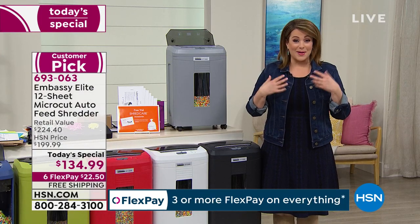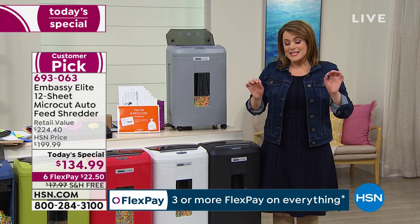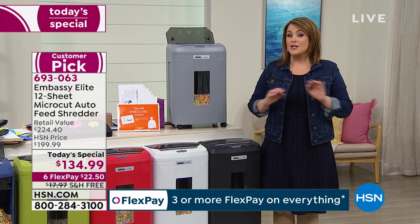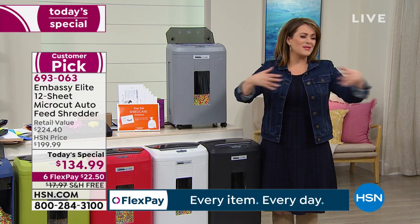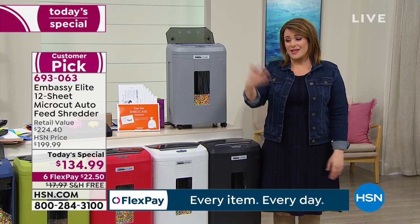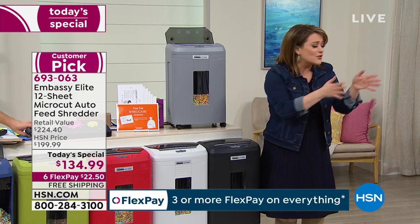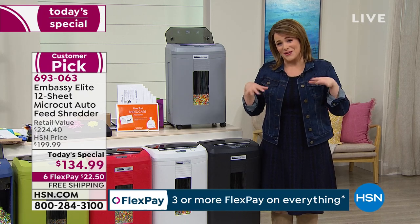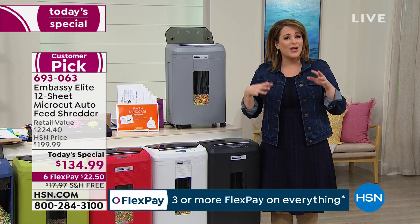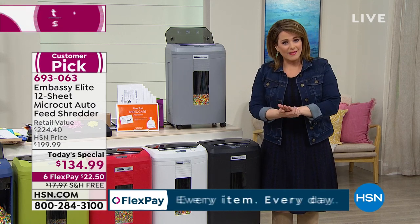I'm always stressing about things. At the end of the day, this is going to be that best $22 FlexPay you've ever spent. Not only are you going to reduce that clutter and reduce the piles of paper on the kitchen counter or the desk — there were little piles everywhere, they grow, they eat away at you. Subconsciously, clutter is chaos in your mind. Get rid of that clutter, do that spring cleaning, tackle it.